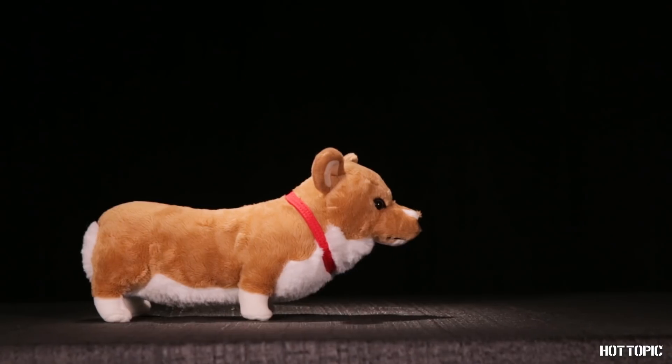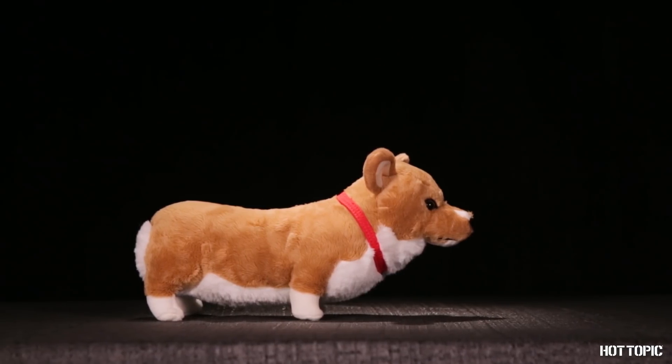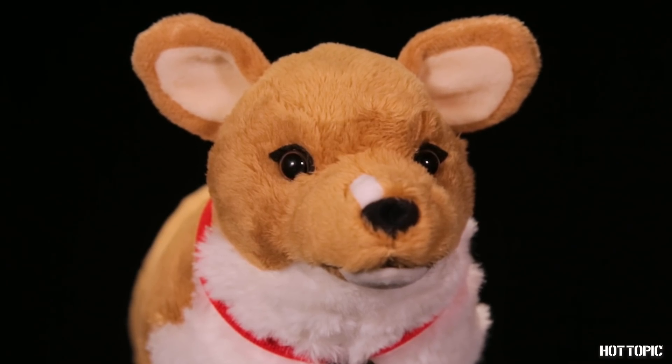Cuddle up this winter with our adorable exclusive plush. We have Ein, the Datadog from Cowboy Bebop. He's by far the cutest, smartest corgi around.